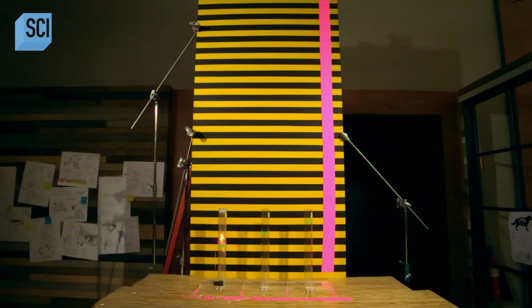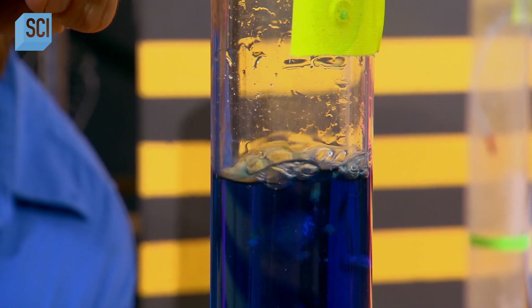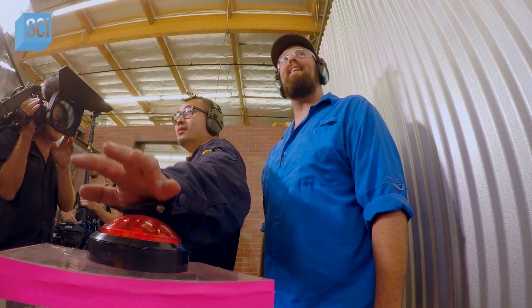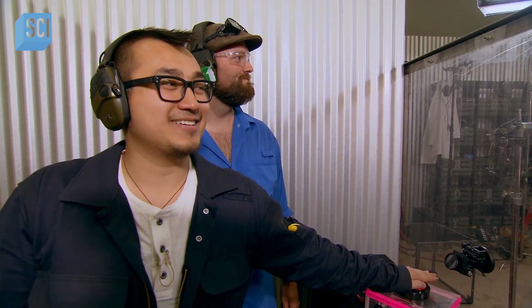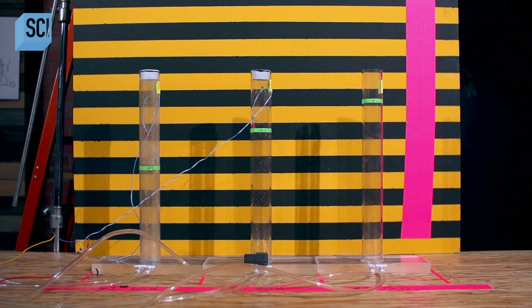We should move on to 30% — that's 30% propane and 70% air. Once again, the proportions are measured out to the milliliter. Stoichiometry test, 30% propane, 70% air in three, two, one. It's a bit rich. And yet again, 70% air, 30% propane — not enough oxygen to let it burn.